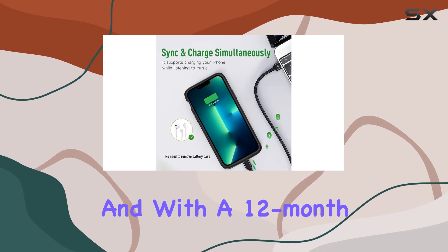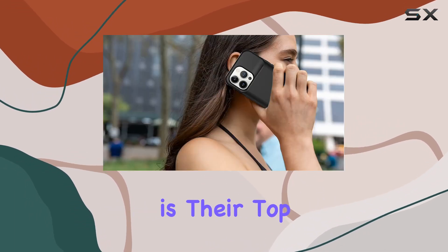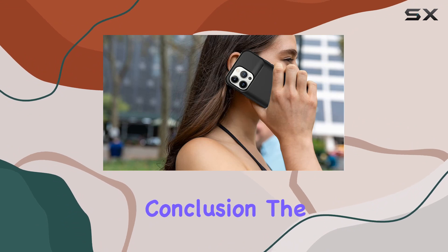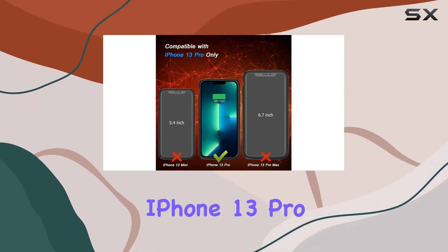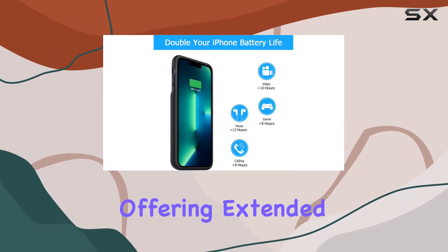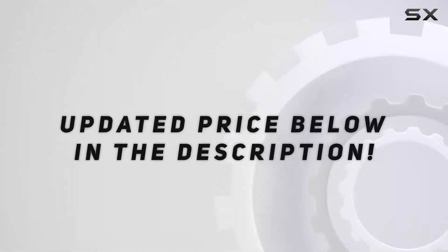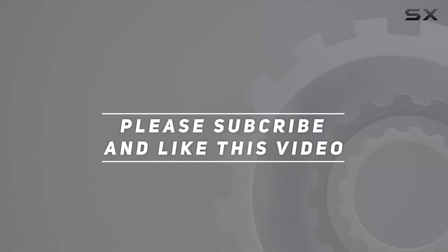And with a 12-month after-sales and technical support guarantee, customer satisfaction is their top priority. In conclusion, the Bobser battery case for the iPhone 13 Pro is a reliable, stylish, and powerful companion for your device, offering extended usage without compromising safety. Check out the video description for the updated price, and thank you for watching this video.